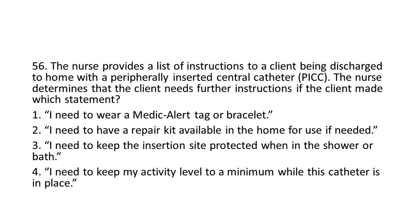Question 56: The nurse provides a list of instructions to a client being discharged to home with a peripherally inserted central catheter (PICC). The nurse determines that the client needs further instructions if the client made which statement?